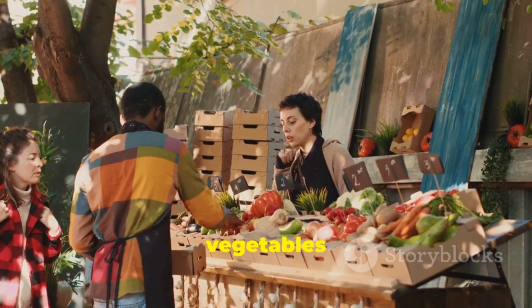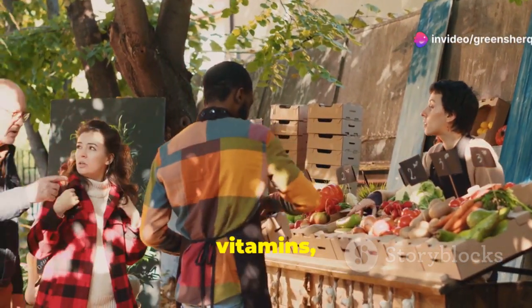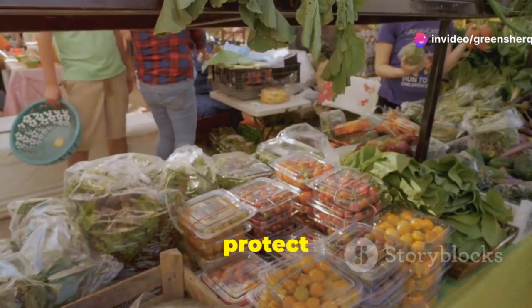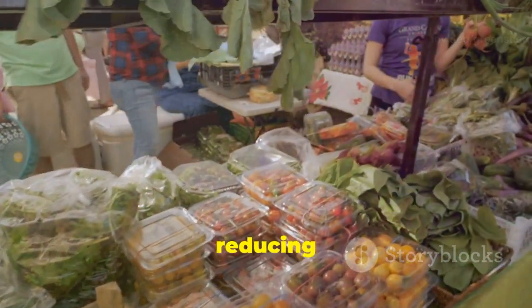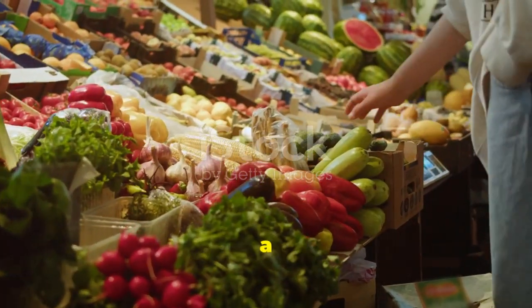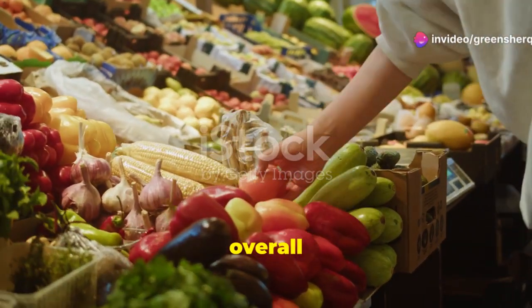Fresh fruits and vegetables are nutritional powerhouses. They're rich in antioxidants, vitamins, and minerals that support mental well-being. Antioxidants protect cells from damage, reducing inflammation and oxidative stress. Incorporate a variety of colorful fruits and vegetables into your diet for overall brain health.